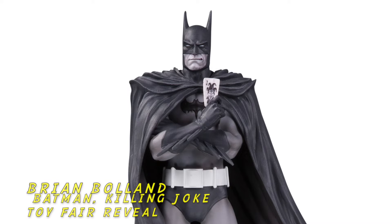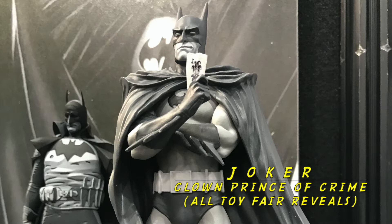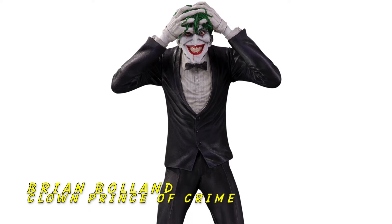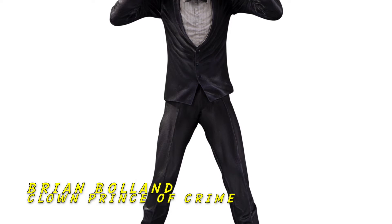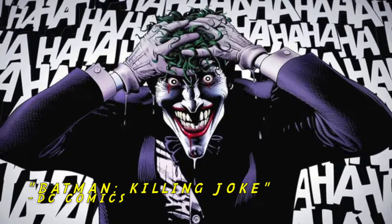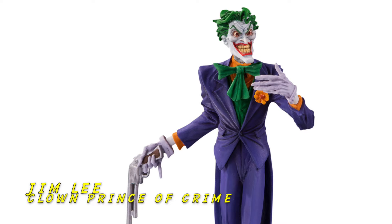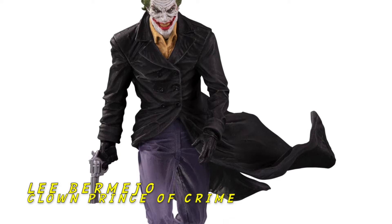And then we have Batman by Brian Ballin. The reason he's here is we're launching a whole new line called the Joker Clown Prince of Crime. When the Brian Ballin statue comes out in November, there will also be a Brian Ballin Joker statue launching the Clown Prince of Crime statue line. This is based on the iconic cover of Killing Joke. In 2021, we have the Joker by Jim Lee and the Joker by Lee Bermejo, which is one of my favorite statues.